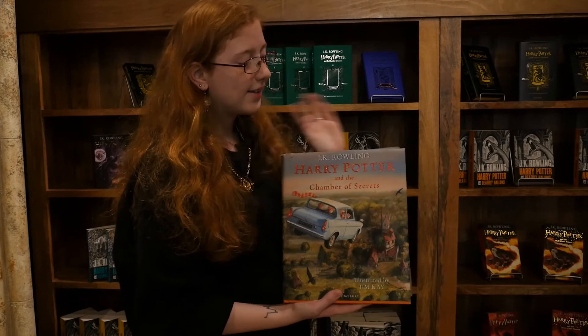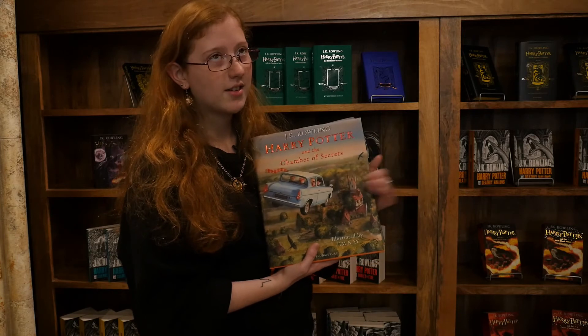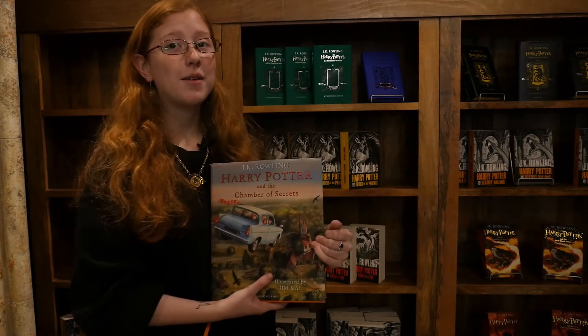So far they've only released books one to four, with number four being released very recently. They come out every year or two because they're very big books and it does take quite long to illustrate them. If you are after any of the Harry Potter books, come down to House of Spells, try and cross the road, and we'll be able to help you.